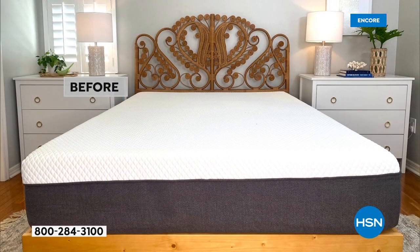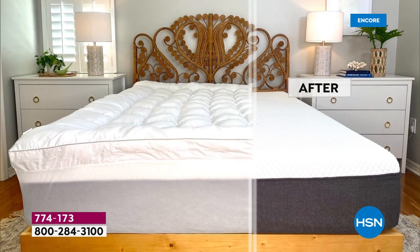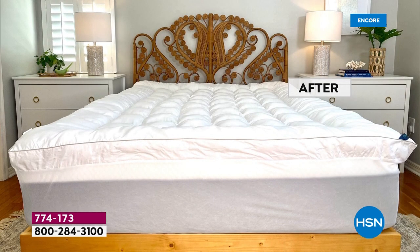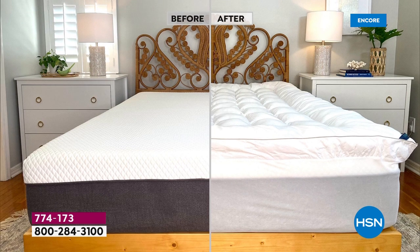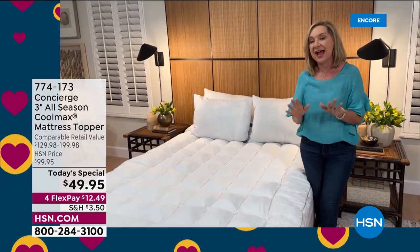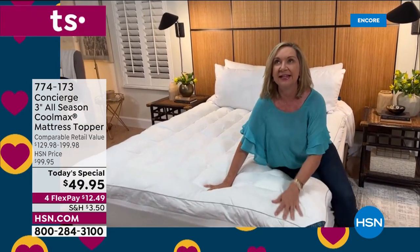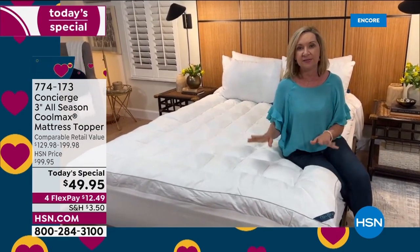Look at what it does for this — my daughter's bed — it's like icing on a cake, fluffy and dreamy and cloud-like. And what really got me is the fabric on top has that CoolMax technology, which is the biggest buzz in bedding right now. We all tend to sleep hot; our temperatures go up and down when we're sleeping.